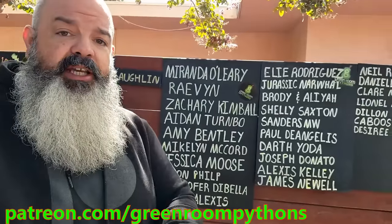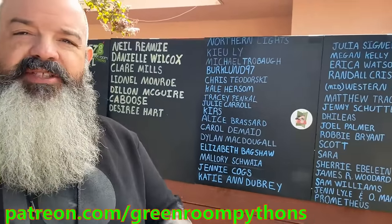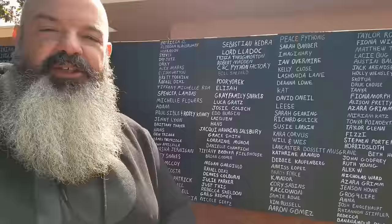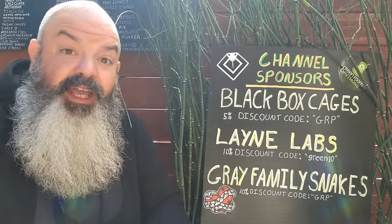Let's go through my thawing, heating, and feeding process. First, a quick look at the Patreon boards — these are the people that support the channel and they're in a really cool community of reptile keepers with a Discord as well. Some other folks that support the channel are my channel sponsors: Black Box Cages, Lane Labs, and Gray Family Snakes. I really appreciate all these people and companies.